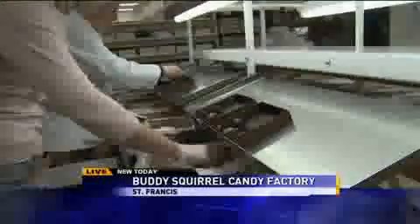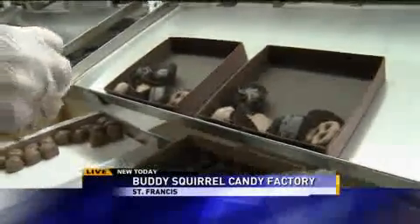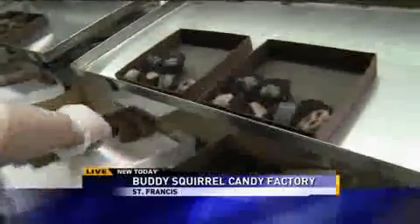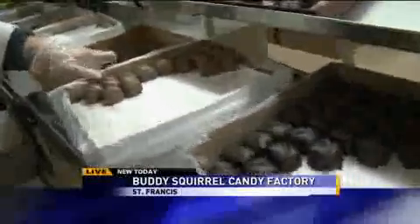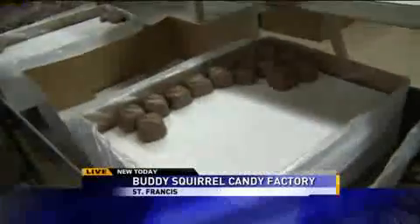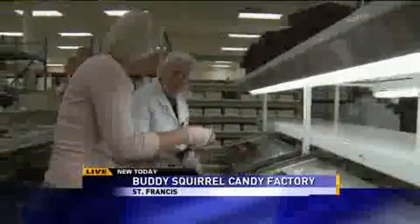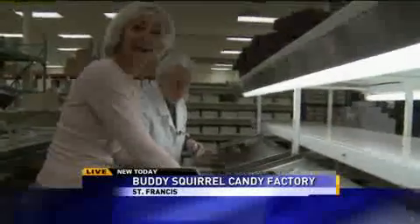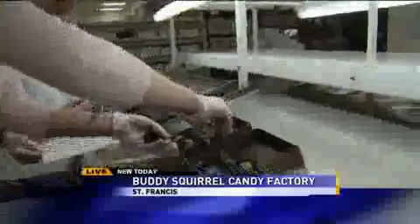Why does my box not look as pretty as your box? What's happening right now? This one doesn't fit — I think you guys are cheating, giving me ones that don't even fit right. So what are these chocolates? These are our peanut butter melt away box. So they melt in your mouth? Yes. Oh, this one's getting kind of low. Does this one get two or one? Two. Good thing I was paying attention, otherwise whoever got that box would be short.